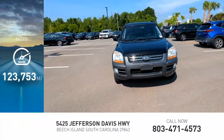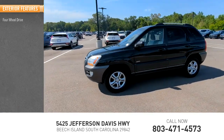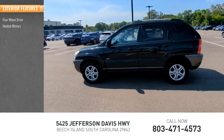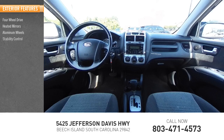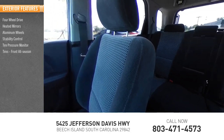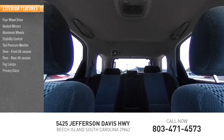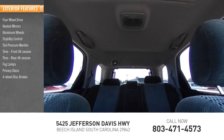This vehicle has less than 125,000 miles. Here are some of this vehicle's great options: four-wheel drive, heated mirrors, aluminum wheels, stability control, tire pressure monitor, front all-season tires, rear all-season tires, fog lamps, privacy glass, and four-wheel disc brakes.